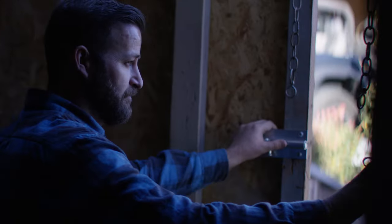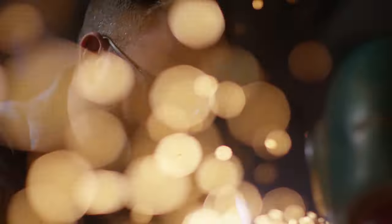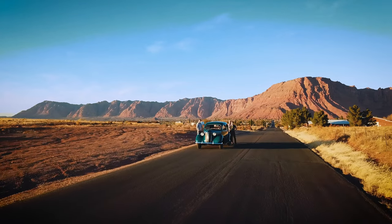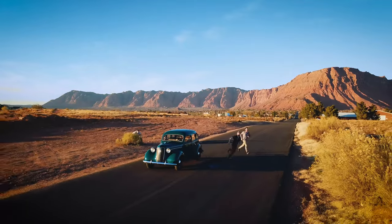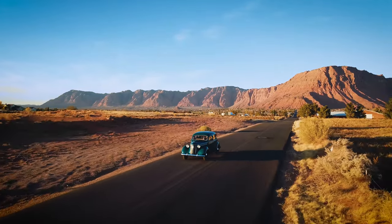We were shooting an ad where the story followed a guy restoring a car. The client wanted the hero shot to be him driving his newly restored car into the sunset — magical, right? But you can't fully restore a car in the six hours we had to shoot. It would have been easy to say the car doesn't run so we can't get that shot, but we were determined to find a way. Instead, we towed the car to a road, got three crew members to push it up to speed, then had them hide in some bushes while we got the shot of the guy driving into the sunset. That is movie magic.